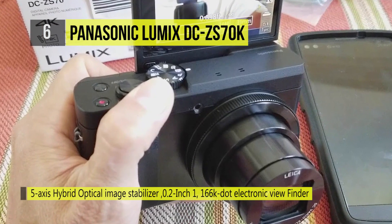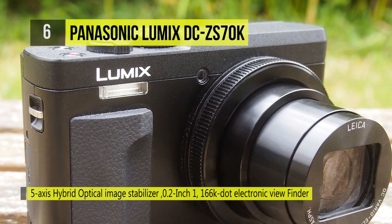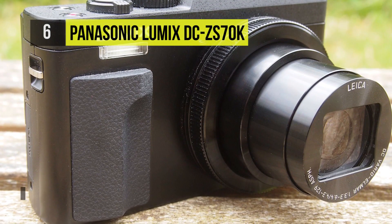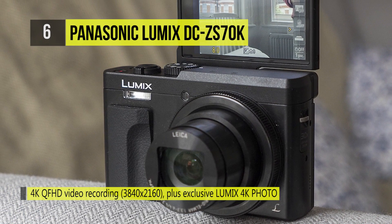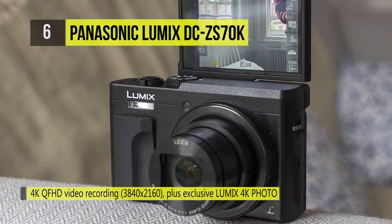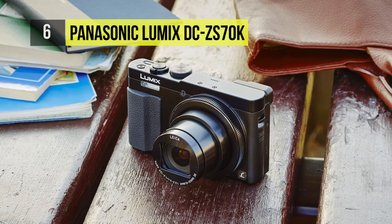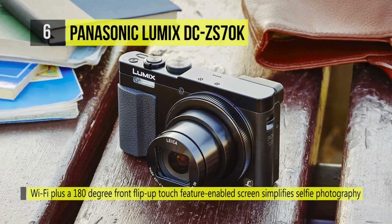The sensor-processor combo shoots continuously at 10 frames per second with single shot AF, and at 30 frames per second at 8 megapixels in 4K photo modes, with UHD 4K video recording at 30p. The post-focus technology allows you to change focus after shooting. There's also a 30x Leica DC Vario Elmar zoom lens covering a 24 to 720mm equivalent range, as well as 5-axis hybrid OIS to reduce camera shake.